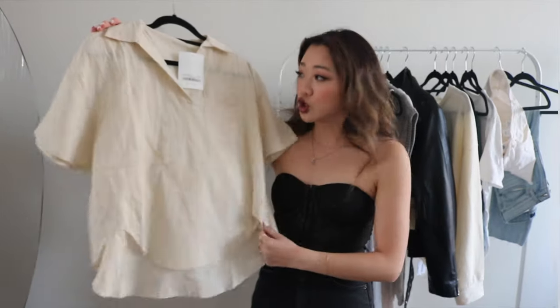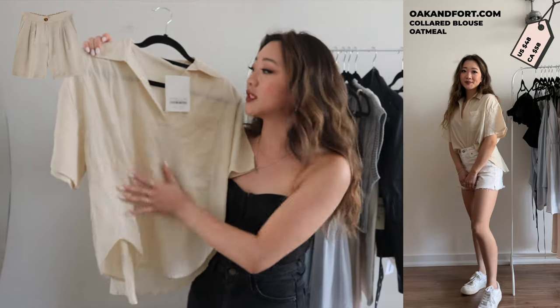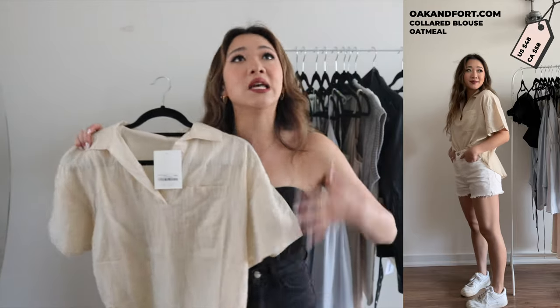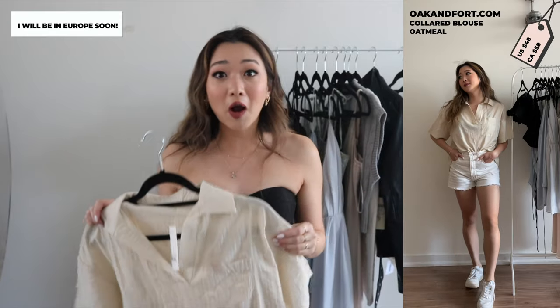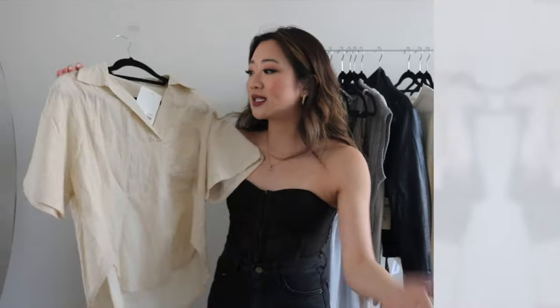Okay, so on to the next brand — Okenfort. The first piece I got is this linen-looking shirt. I feel like this is really cute with linen shorts for the summer. I just really wanted something more airy and breezy, especially because I may or may not already be traveling and may or may not already be in Europe. I really wanted to go to Europe and have these more comfy, loose, stylish tops, and this one feels perfect for that kind of vibe.